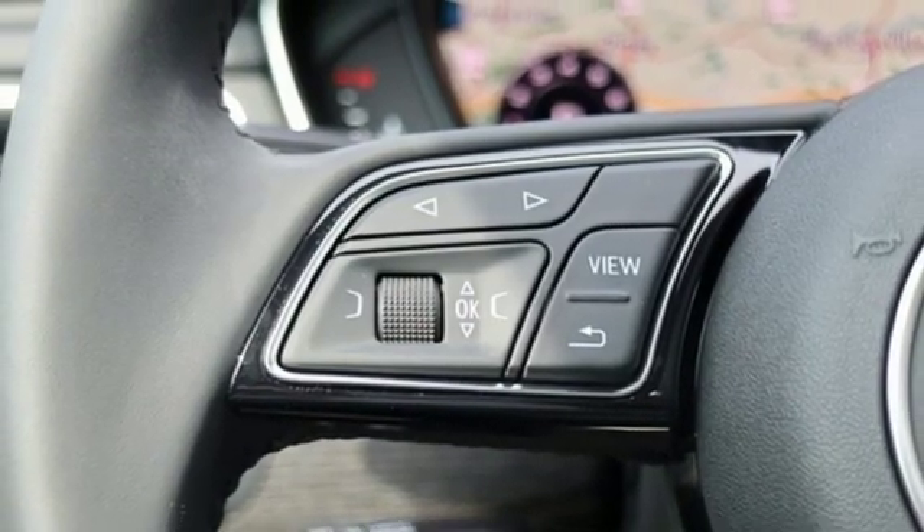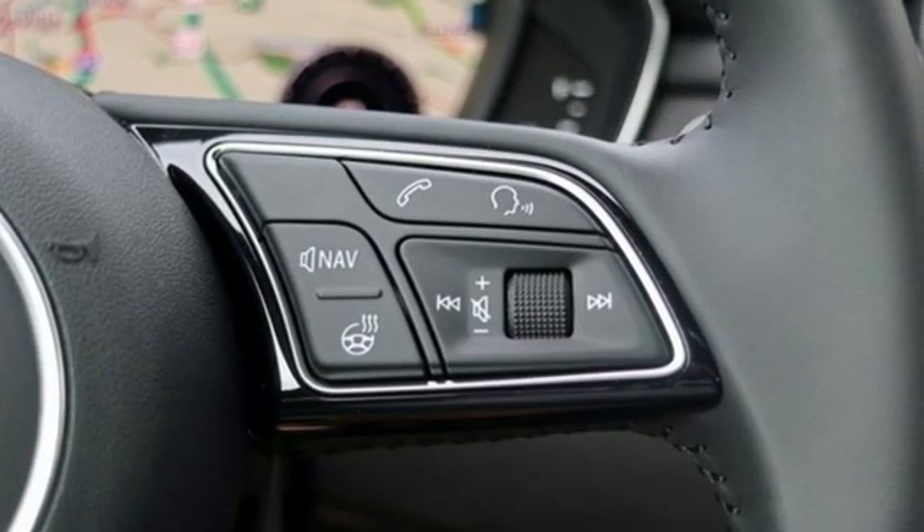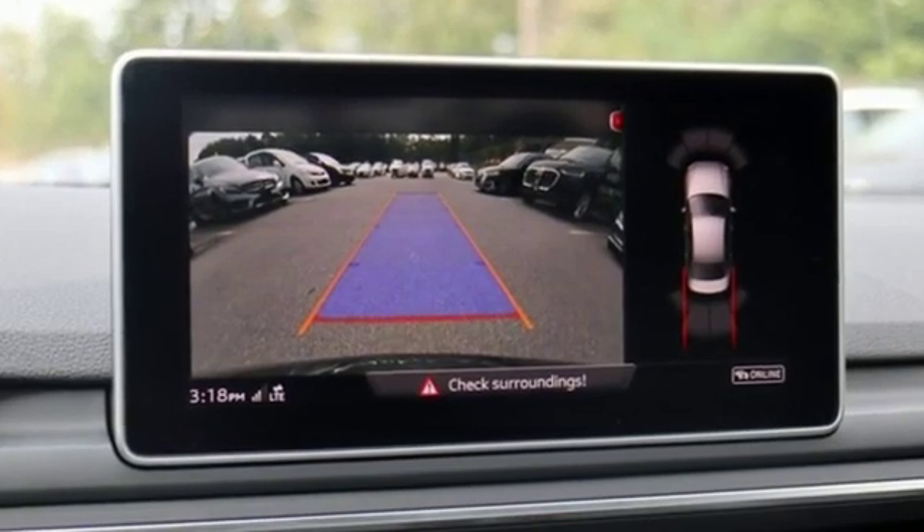Smart device navigation, dual zone climate control, gas pressurized shocks, configurable instrument gauges, and power heated mirrors.